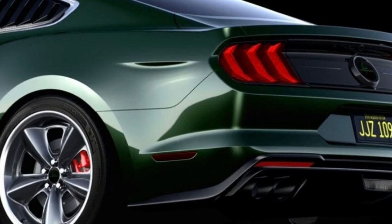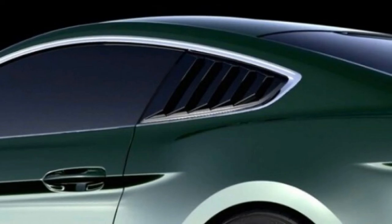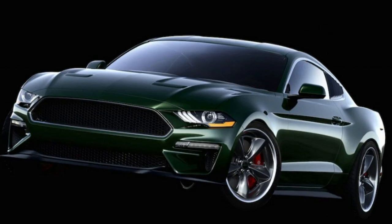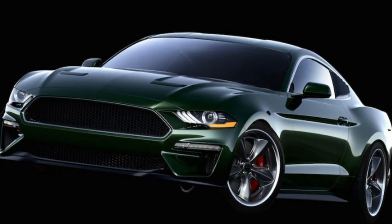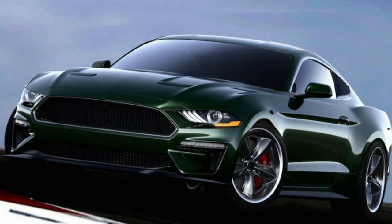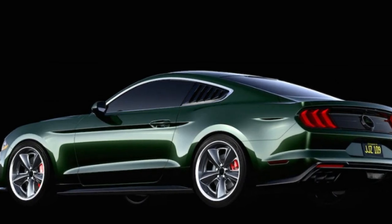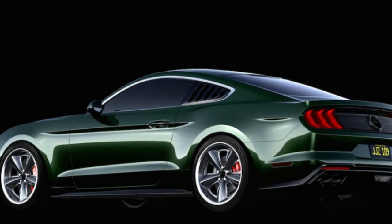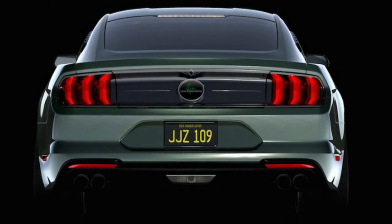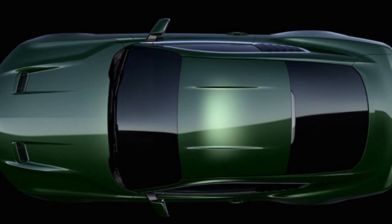Further options include a leather and Alcantara-wrapped steering wheel with a center green stripe, a carbon fiber performance driveshaft assembly, and of course the 775-horsepower Whipple supercharged engine. The special edition pack starts at $20,995, not including the cost of the donor 2019 Ford Mustang Bullitt, which carries a $47,590 base price. Production will be limited to 300 examples a year.